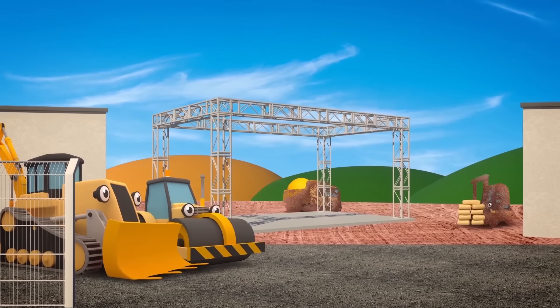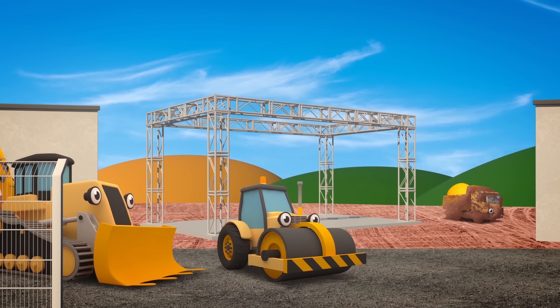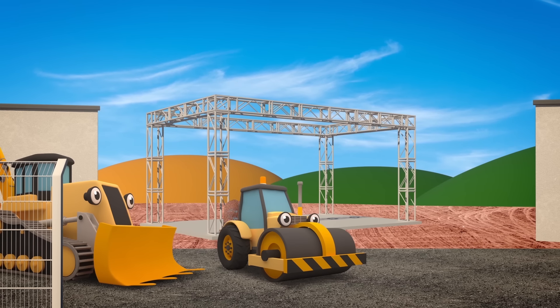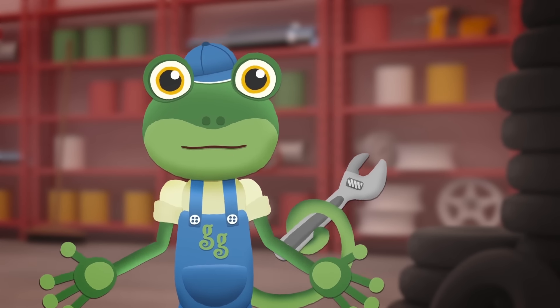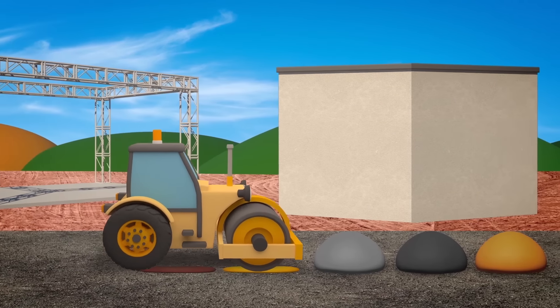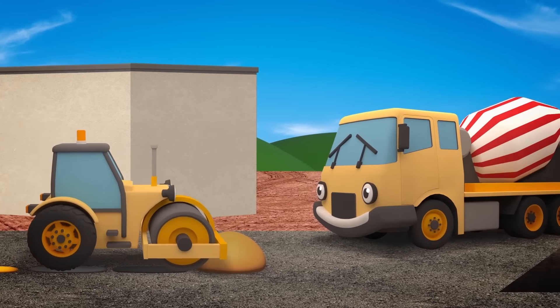Rick the Road Roller is at the construction site today. He helps Danny the Digger and his other friends by making surfaces flat and safe to drive on. Without him, vehicles would have a very bumpy ride. Rick can flatten soil, sand, concrete, tarmac or even gravel.